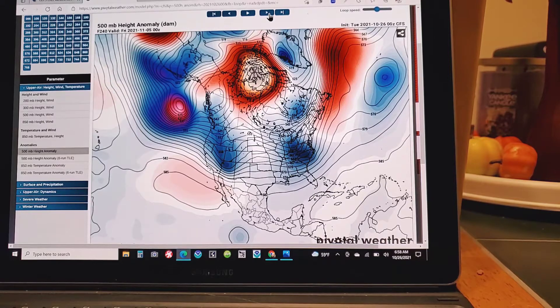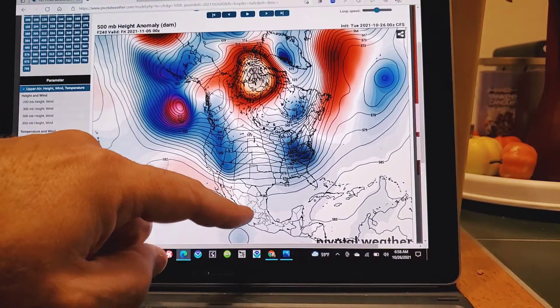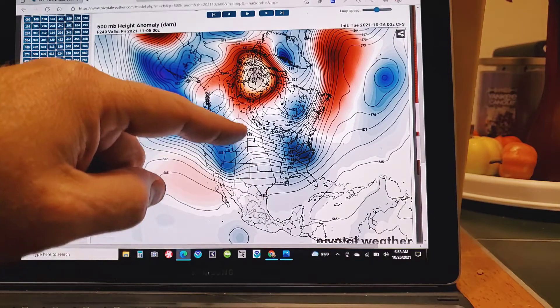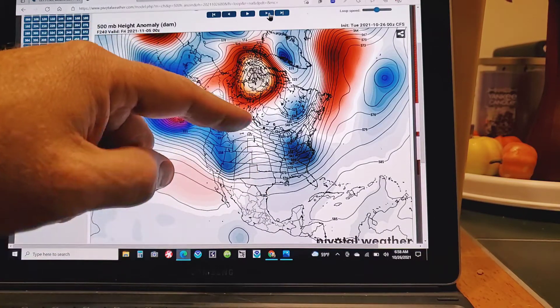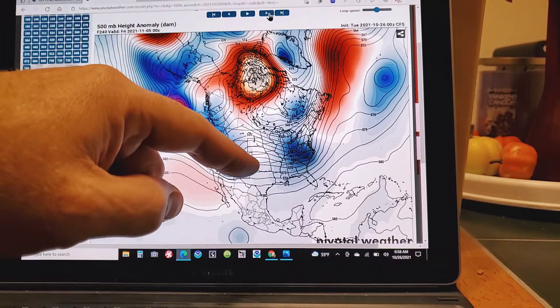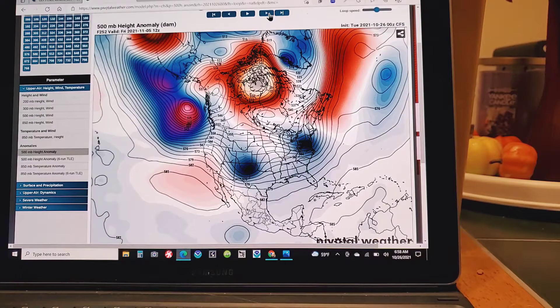It's a broad area of negative low pressure across the entire country. There's some semblance of a ridge starting. When you see these areas of lower negative anomalies that have the pattern buckling to the north, that tells me there's a ridge gonna be building in here.